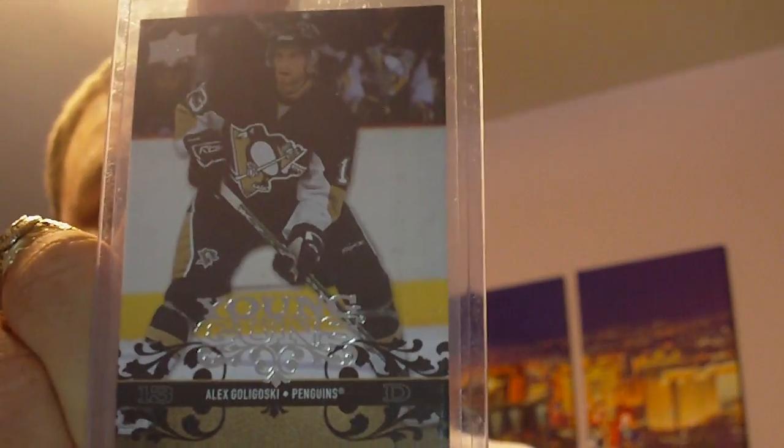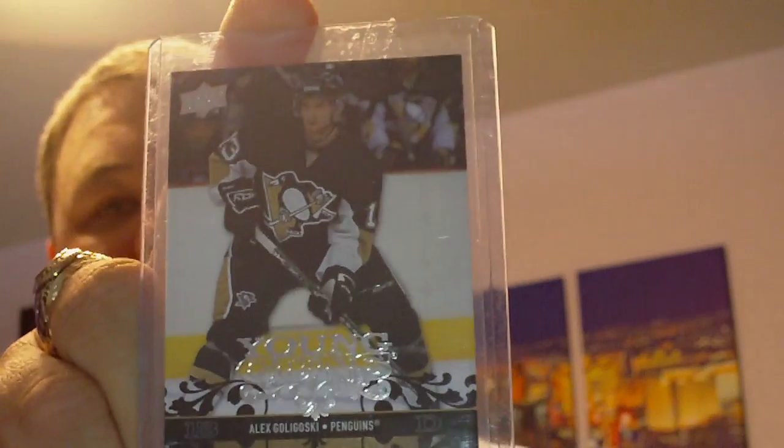Two of these are going to be from CNC and the other one from Sports Card Forum. First up, from CNC from Alex Yerxa - an Alex Goligoski Young Gun.